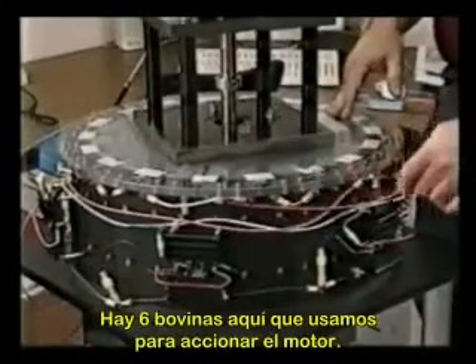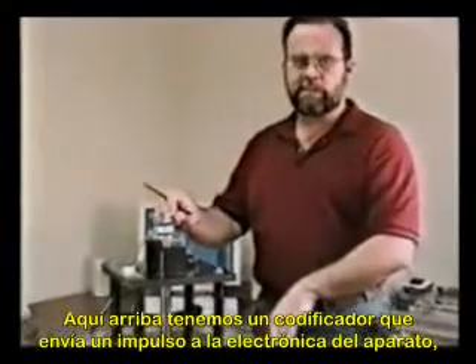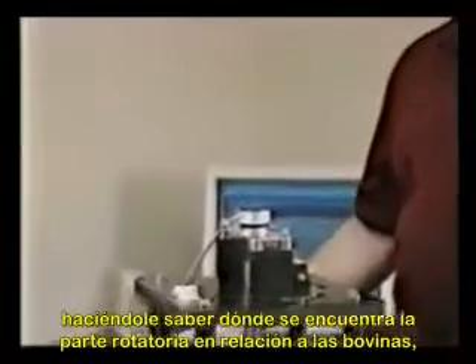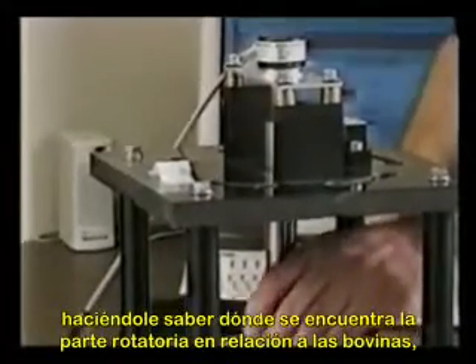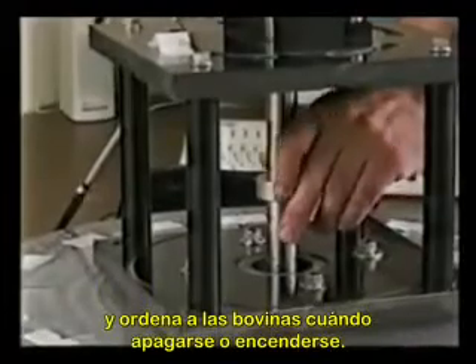There are six coils here that we're using to drive the motor. At the top here, we have an encoder which sends a pulse down to the electronics and basically lets the electronics know where the rotor — the rotating part here — is in relationship to the coils, and tells the coils when to turn on and off.